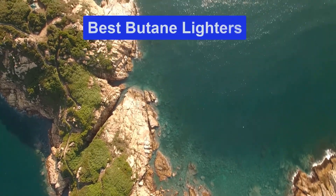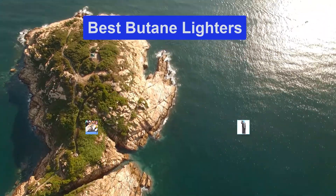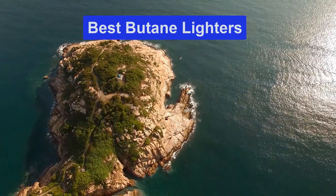Hello guys, welcome back to Top Home Guide. Today I am going to talk in this video about the best butane lighters that you should buy. Let's get started.